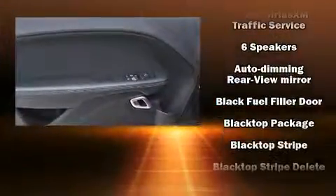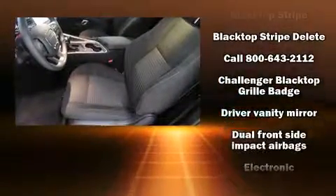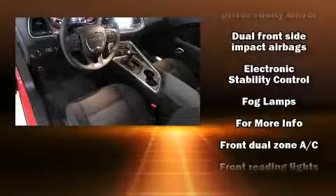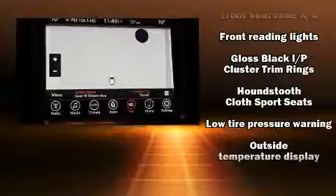Dodge prioritized fit and finish as evidenced by front and rear reading lights, variably intermittent wipers, an automatic dimming rear-view mirror, front dual-zone air conditioning, and voice-activated navigation.